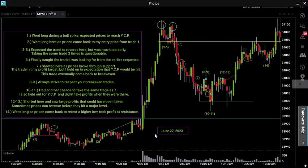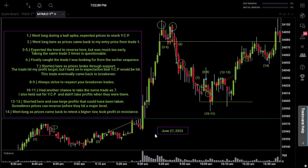What's going on, good people — welcome back to another episode of trading my live account. Today is June 27, 2023, and we made some trades today, so let's get into it.